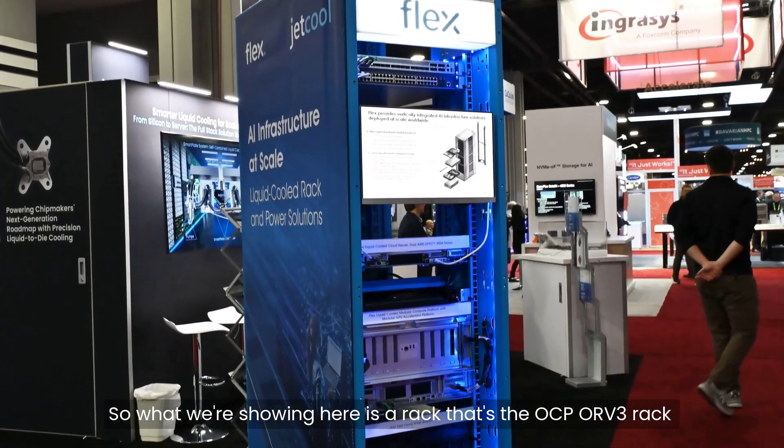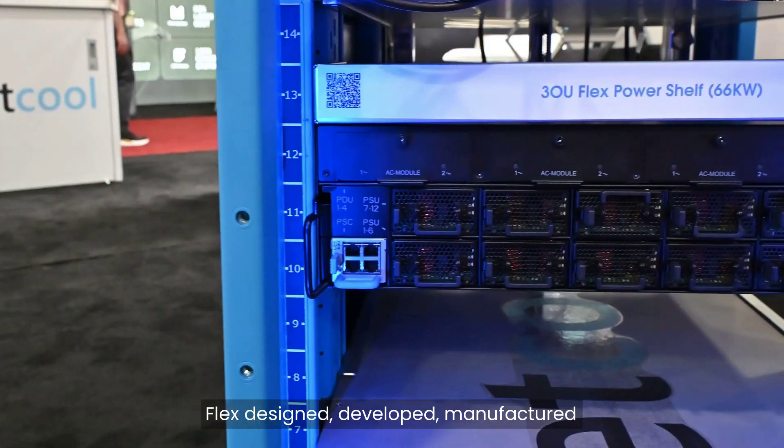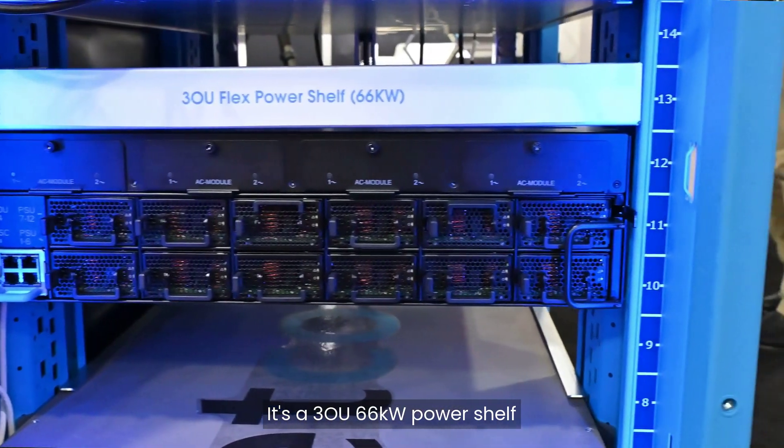What we're showing here is a rack — the OCP ORV3 rack — Flex designed, developed, and manufactured, and a Flex Power shelf. It's a 3OU 66 kilowatt power shelf.